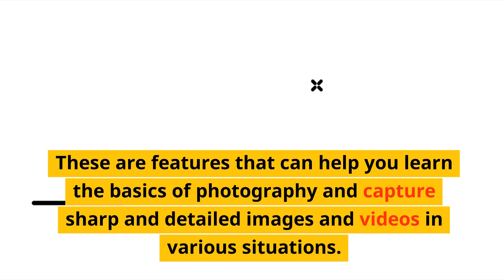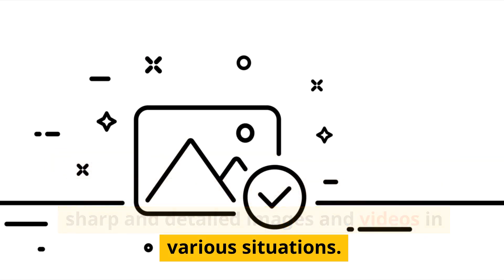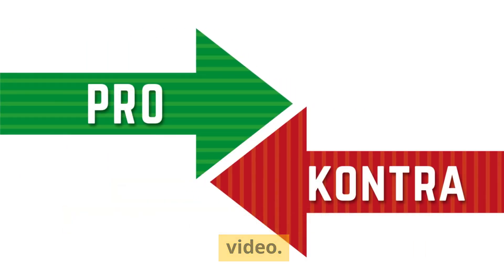These are features that can help you learn the basics of photography and capture sharp and detailed images and videos in various situations. The drawbacks are its lack of touchscreen, articulation, Wi-Fi, and 4K video.